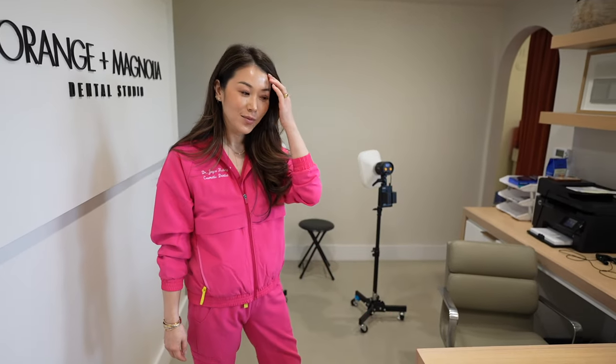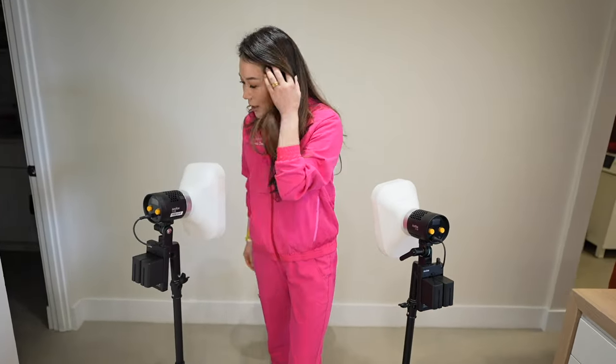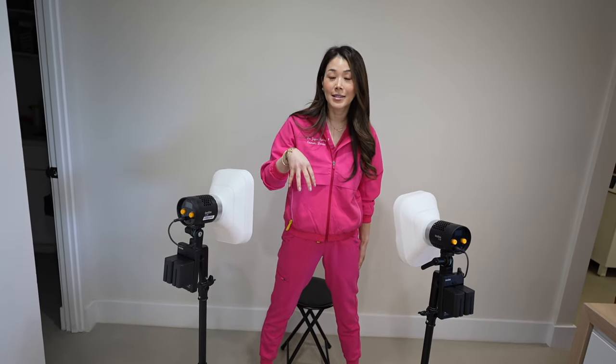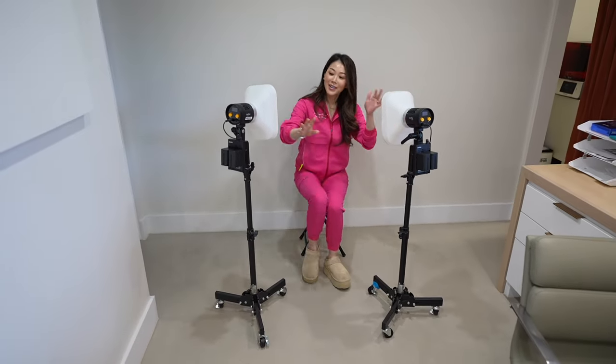How big is this dental practice? It's super tiny — 644 square feet — and you've already been in most of it. Have you ever thought about expanding? About two years ago I was really thinking about moving to Newport Beach because my lease was ending. But at this phase of my life, I'm a mom, and I don't want to expand right now. There's only one me. I like seeing one patient at a time, and I realized I'm perfectly happy like this. So although I named my office Orange and Magnolia Dental Studio, I decided to stay and not take on more responsibility.